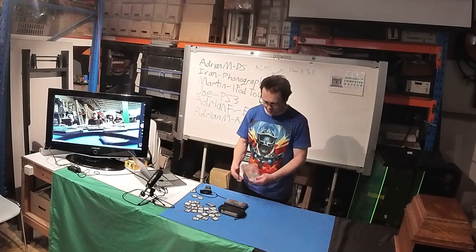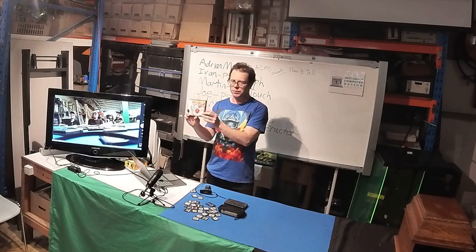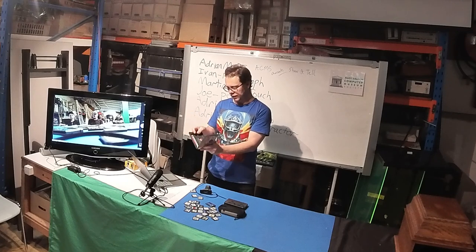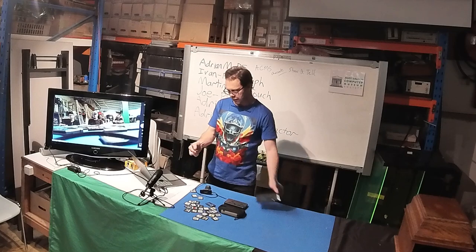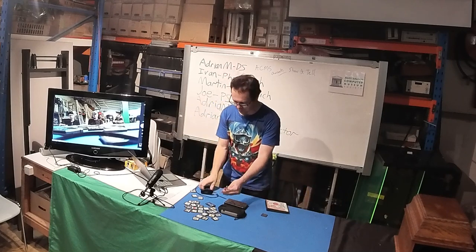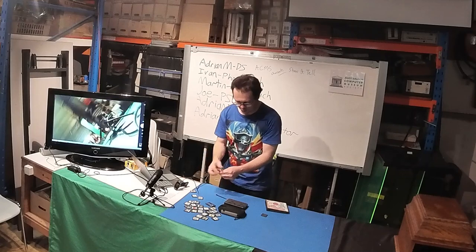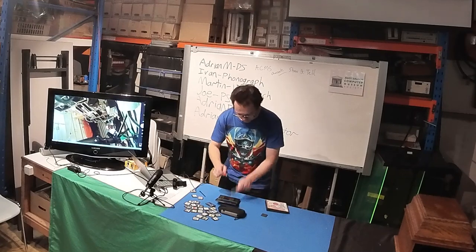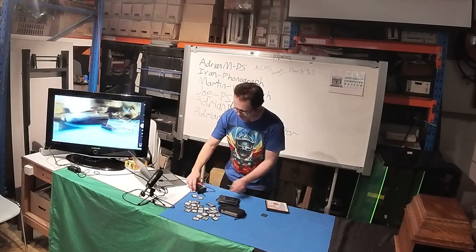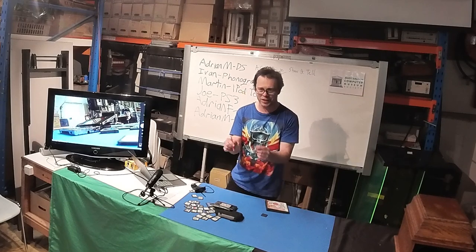This is a Japanese taiko drum simulator that a friend brought back from Japan — I bought it off him for about 20 dollars when he was moving. You get the game cartridge and then to play it you get these two little drumstick styluses. You tap them one at a time on the screen to play the drums. I thought it was pretty cool that they included special drumsticks as a peripheral.